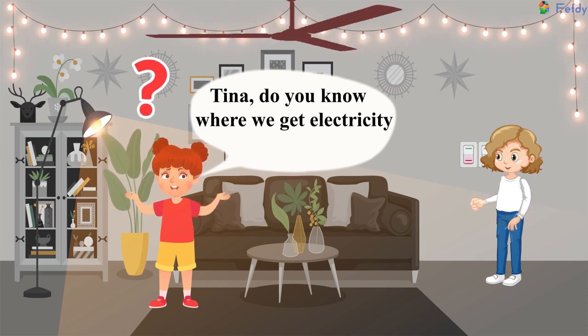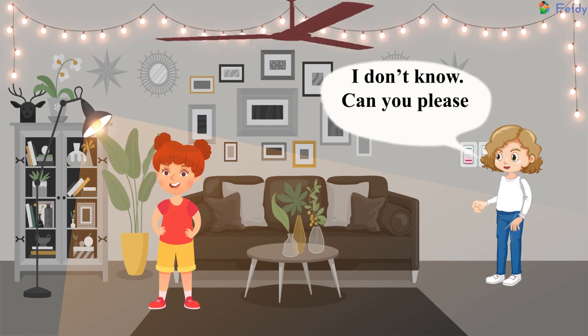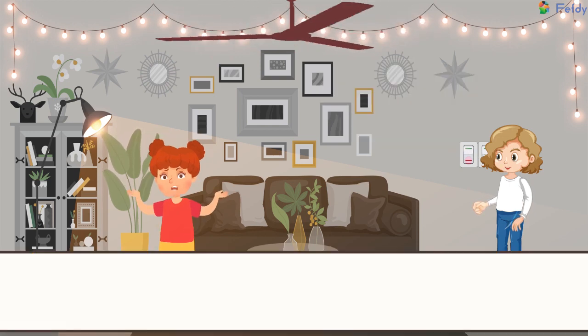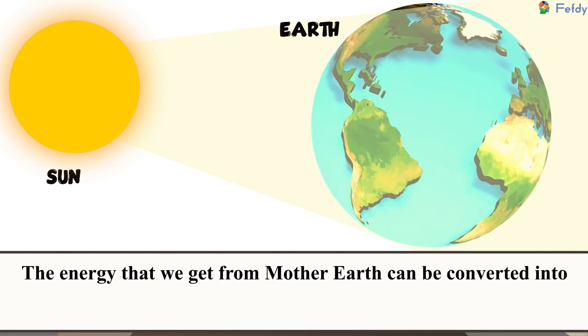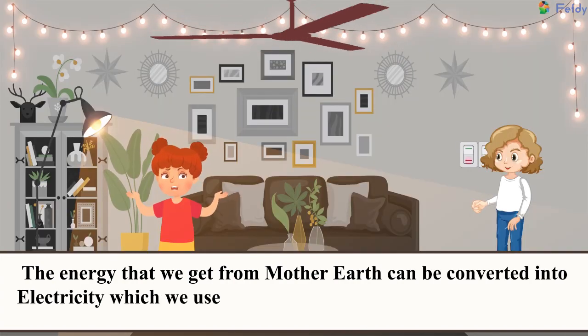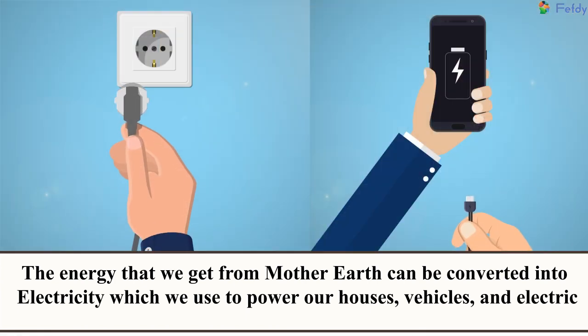Tina, do you know where we get electricity from? I don't know. Can you please tell me? The energy that we get from the Mother Earth can be converted into electricity, which we use to power our houses, vehicles, and electric and electronic gadgets.